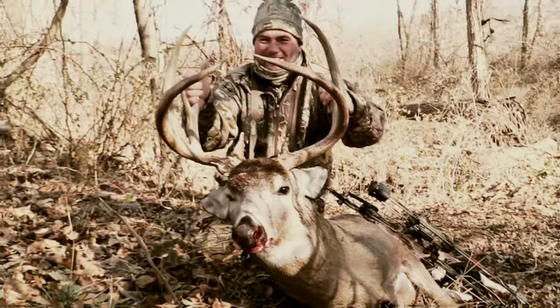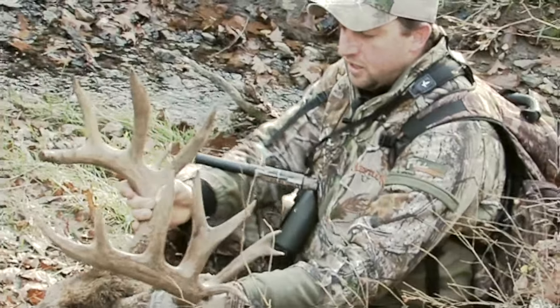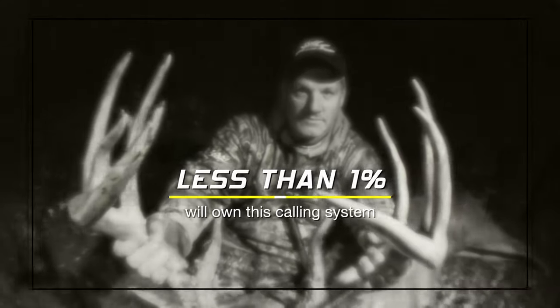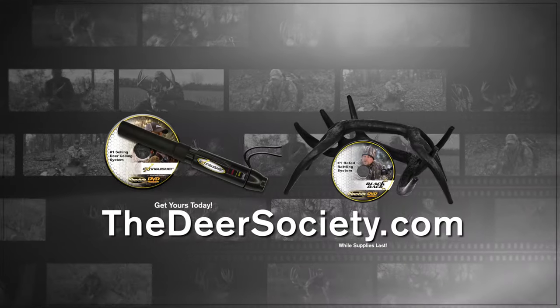Want to experience the same results you just witnessed? Use what the Deer Society experts use. The Extinguisher Deer Call and Black Rack Rattling System are the highest rated deer communication systems of all time. And less than 1% of deer hunters will have the opportunity to buy one this season. Get yours today at TheDeerSociety.com.